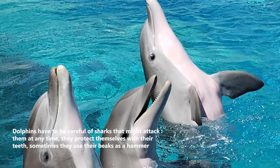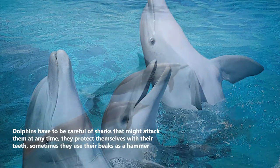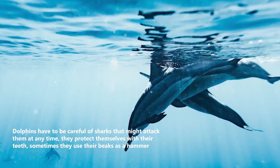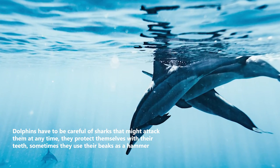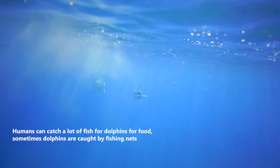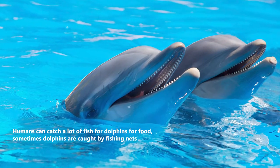Dolphins have to be careful of sharks that might attack them at any time. They protect themselves with their teeth, and sometimes they use their beaks as a hammer. However, dolphins also face threats from humans, as sometimes dolphins are caught by fishing nets.